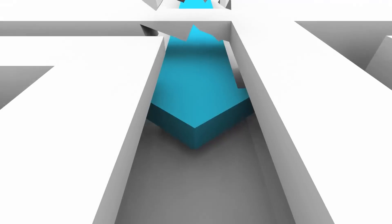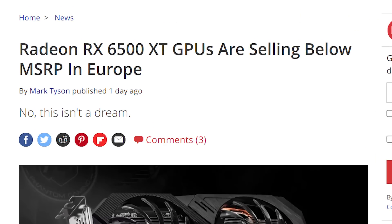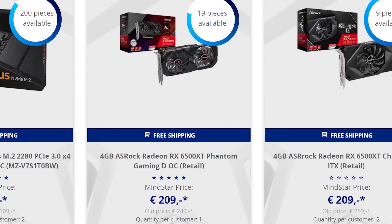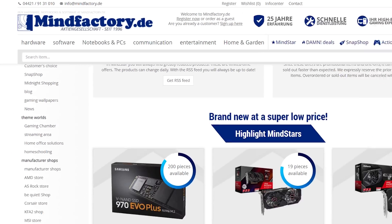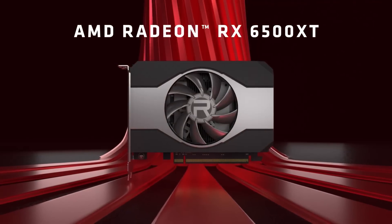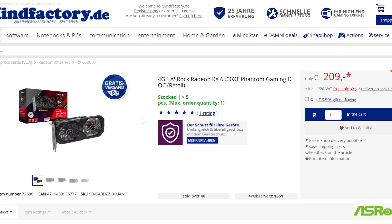Lastly for today — GPUs below MSRP have finally hit shelves, and as of the writing of this video, they're still there. Tom's Hardware posted the story on it yesterday and they're still there. The GPUs are being sold on one of Germany's largest tech retailers, MindFactory.de, and they're part of a big sale going on right now. The only downside is that they're AMD's new RX 6500 XT, which definitely have a lot of annoyances — but this could just be the beginning.